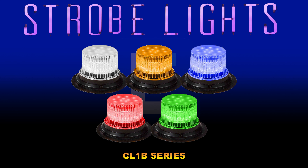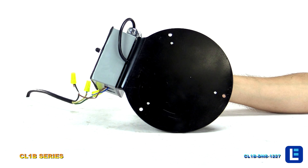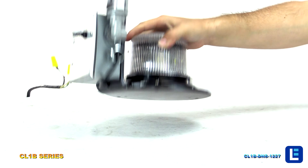The Larson Electronics Class 1 Beacon Series Strobe Light. This compact, high-powered LED beacon contains an LED lamp assembly that produces 360 degrees of brilliant light with top located LEDs.